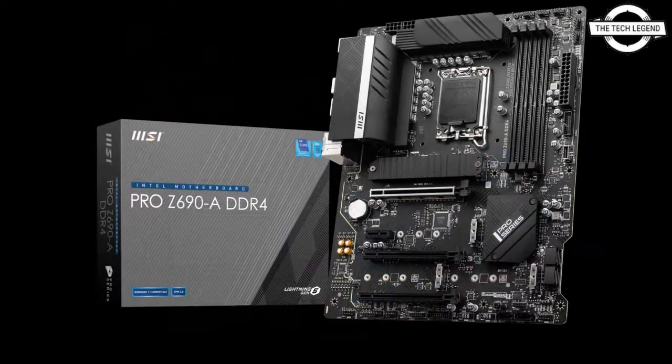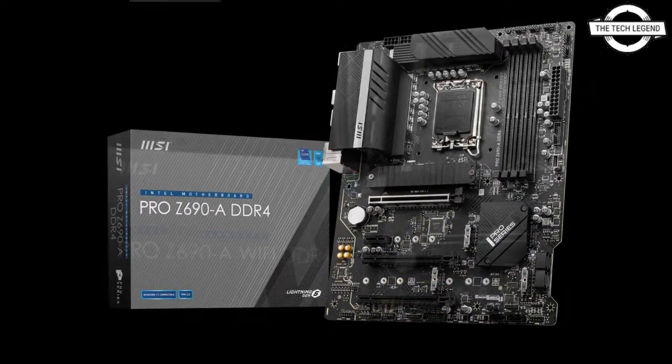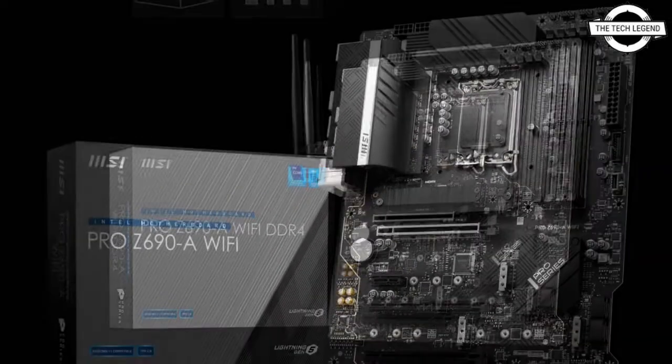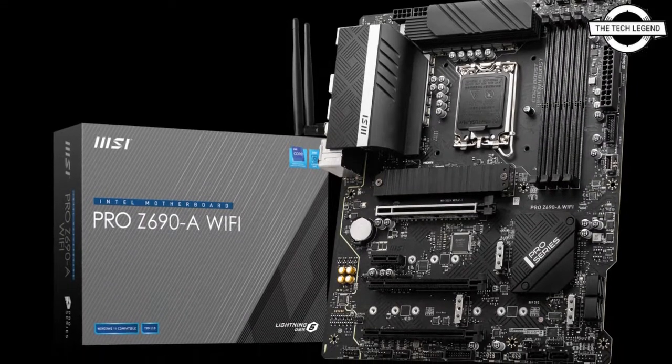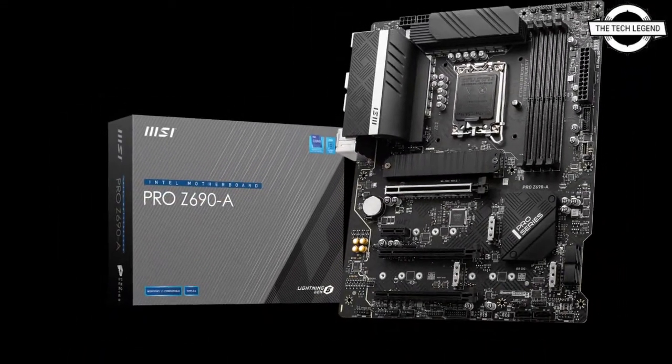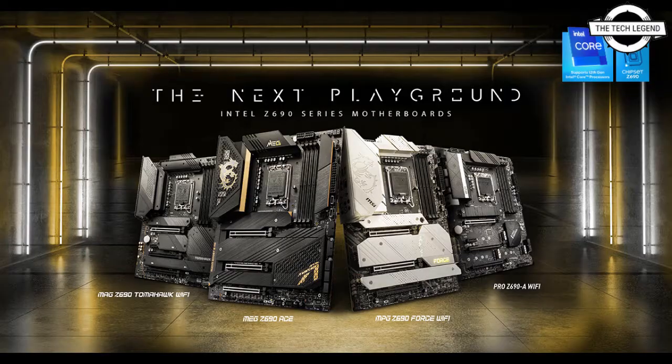The Carbon races ahead with its carbon fiber touch, and the Edge carries a more gaming-styled design. In terms of power delivery, the Carbon and Force feature 18-phase power delivery while the Edge features 16-phase. The motherboards rock up to 2 PCIe 5.0 x16 slots and 5 onboard M.2 slots including 4 M.2 Generation 4 x4.